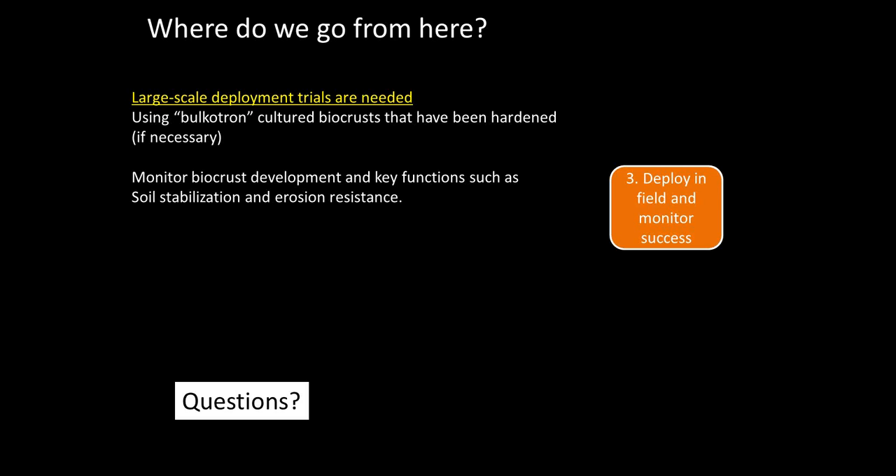Steve Pavovich asks: have you tried field implementation over snow? Can that work? Is there an optimal time of year to apply? We have not tried over snow, but I think it's a great idea, just like sagebrush seed and other seeds — you want them around when there's water around. What we have tried is fall versus spring, and fall is much better, because fall is when we're going to get more moisture sooner.